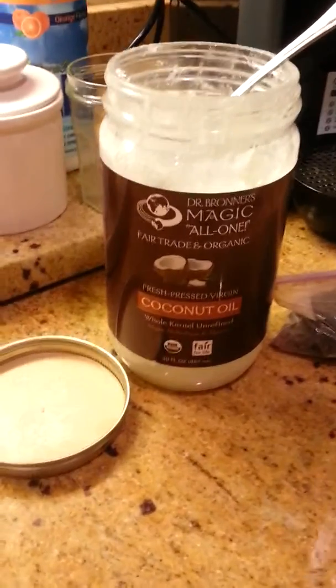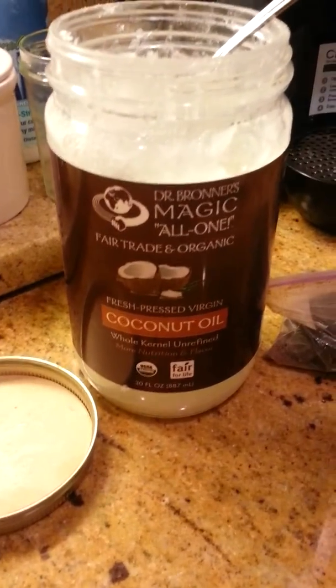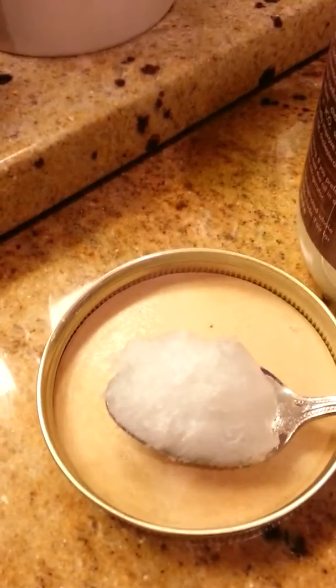This is the coconut oil that I use, that I get from Willie Street — the kind that everyone keeps asking me about. Here's how I get my coconut oil in every day.